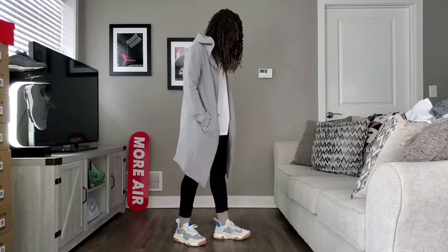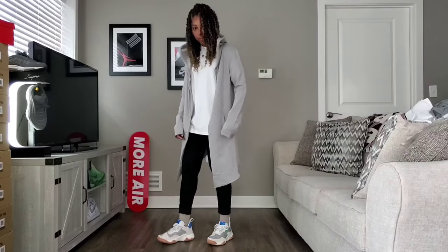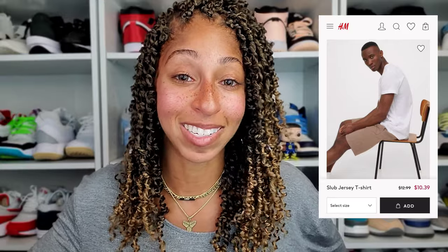The second item is really just a basic white t-shirt. It's considered slub knit — I'll put a picture up so you can see what it looks like — but it's just a basic t-shirt and it comes in a variety of colors too.